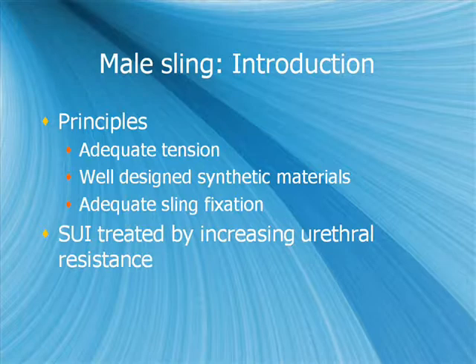General principles for the male sling: it needs adequate tension and a well-designed synthetic material. Attempts using cadaveric fascia or autologous fascia have all uniformly failed over time. This is because the male sling differs from the female sling — the female sling is tension-free, whereas the male sling must maintain tension. Once this tension is lost, continence is lost, and the sling must be adequately fixed, as any slippage will result in return of stress urinary incontinence.